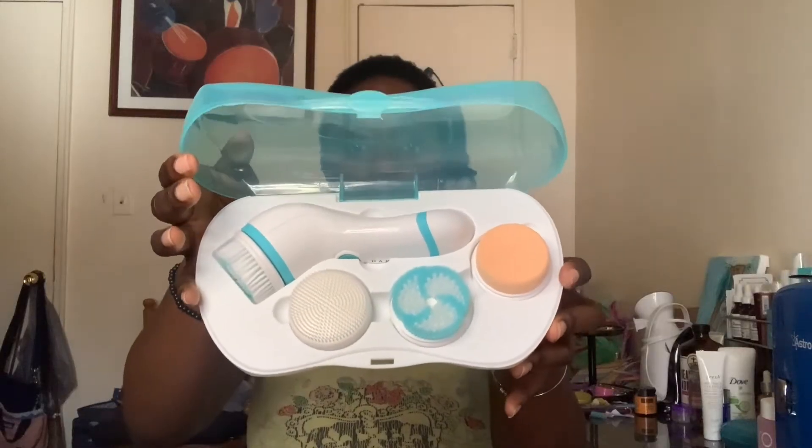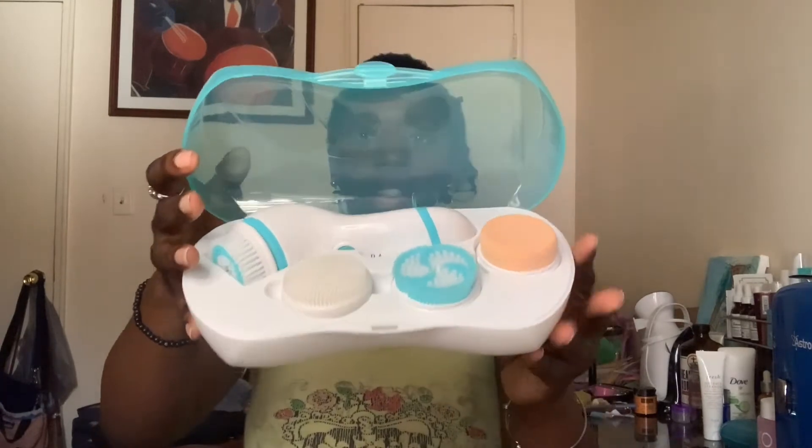This is one of my current exfoliators that I just started using a couple of days ago. I had it for a while and got it from TJ Maxx for about $14 to $15 for six pieces, which is not bad at all — it comes with a case so you can travel with it, and it comes with three brush heads.